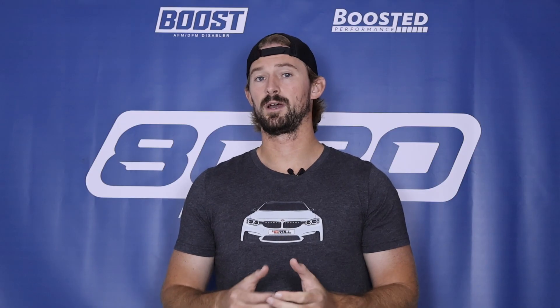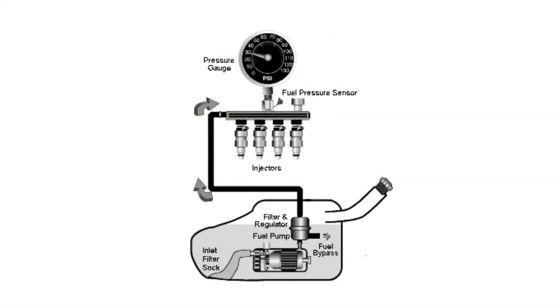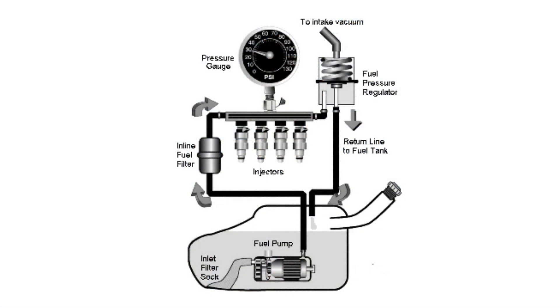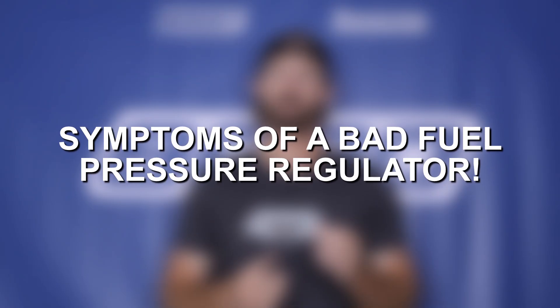The returnless style has the fuel pressure regulator integrated directly into the fuel pump. This is important to understand because there are a number of different components at play. With the modern returnless style, the most important thing is the fuel pump because that's what the regulator is integrated into. With the return style, you have a physical fuel pressure regulator mounted onto the fuel rail, vacuum lines that control that regulator, and fuel return lines to send excess gas back into the tank. Regardless of which type you have, the signs and symptoms are all going to be about the same.